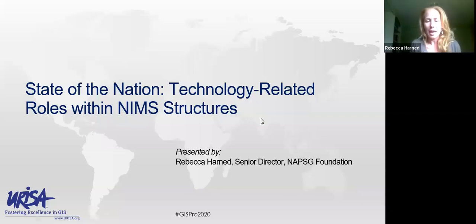Good afternoon, everyone. My name is Rebecca Harnett. I am the Senior Director for the National Alliance for Public Safety GIS Foundation, and I want to thank you all for joining us in this session today around emerging trends in emergency management and emergency response. Today, I will be sharing with you a state of the nation on technology-related roles and functions within the National Incident Management System structures used around the country nationwide.